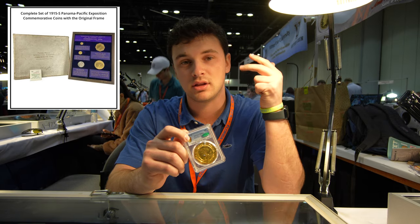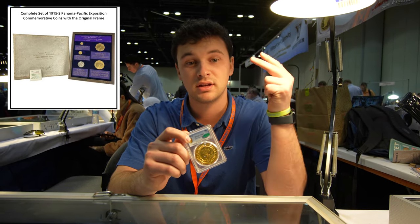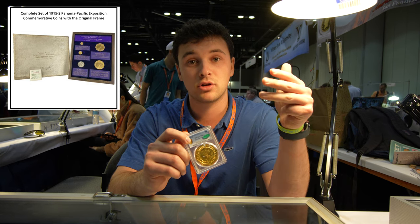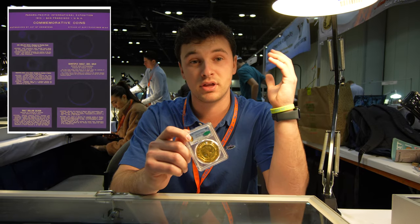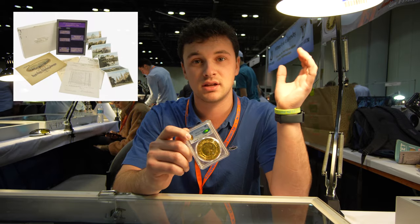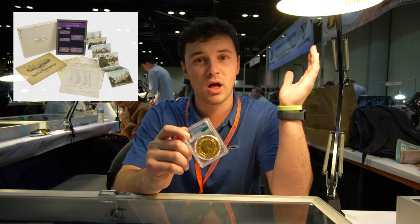The set included the $50 octagonal, the $50 round, the 50-cent piece, the Panama Pacific half, the $1 gold piece, and the $2.50 gold piece. It came in a purple velvet tray for the World's Fair Expo in 1915. It was at the Palace of Fine Arts, which we're just about four blocks from.